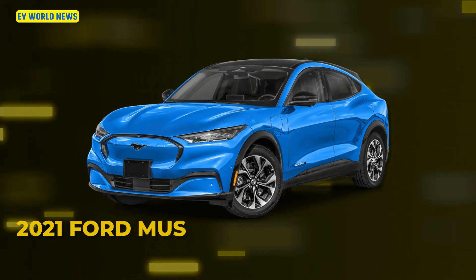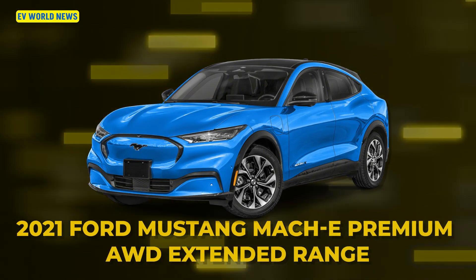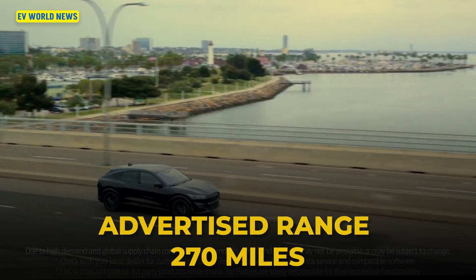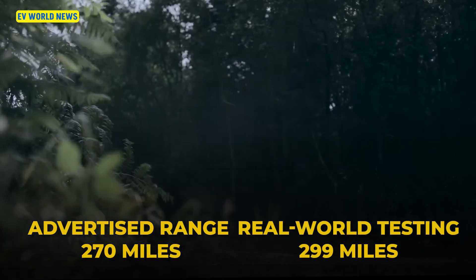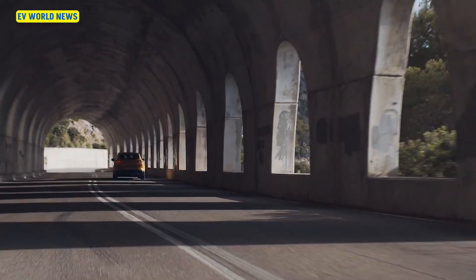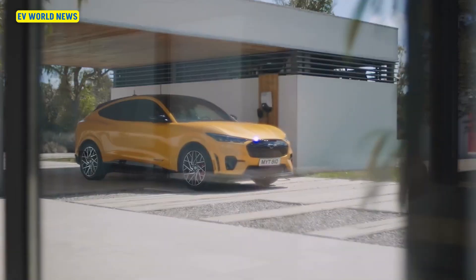The 2021 Ford Mustang Mach-E Premium All-Wheel Drive Extended was advertised as a 270-mile battery, but in real world testing it actually got 299 miles. That's about a 10% increase, which is pretty decent for the Mach-E. It's good to see something positive coming out of Ford.